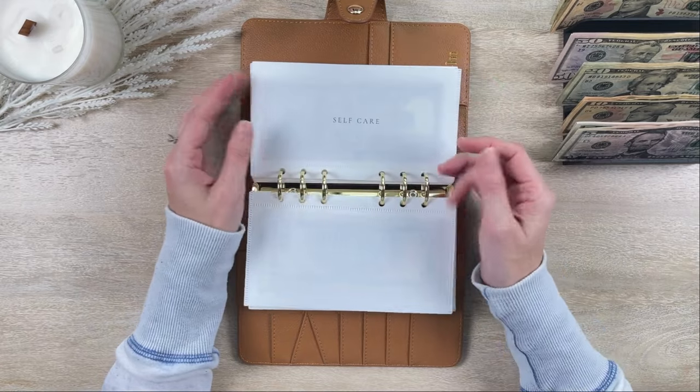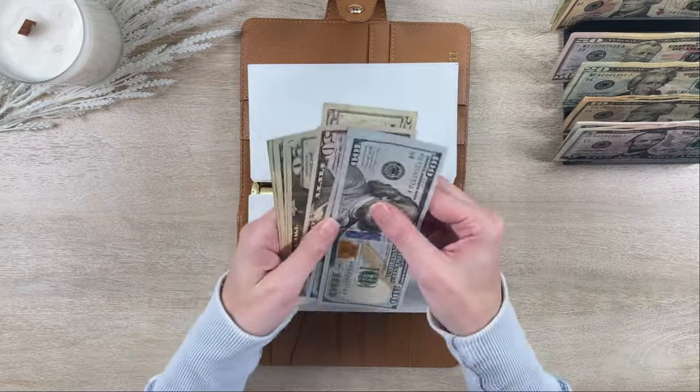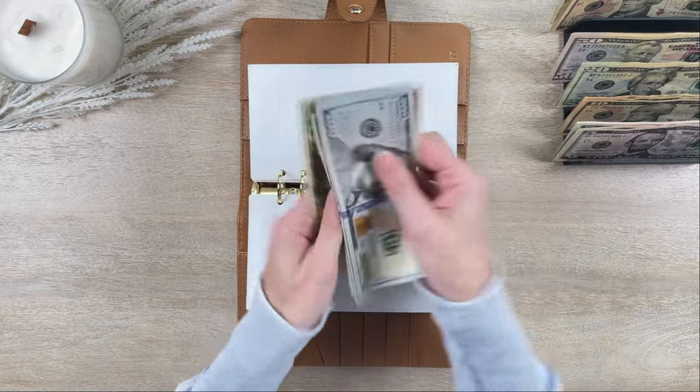Clothing is getting skipped this week. Self-care is getting $20, so self-care now has $370.